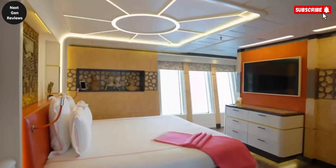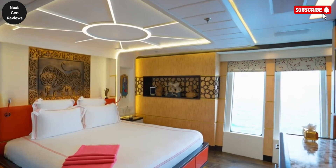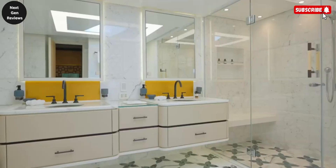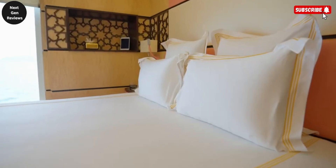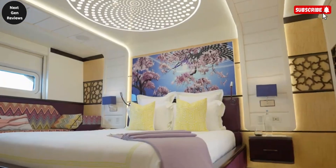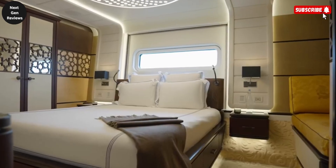Out on deck, the Kalila provides an array of premium amenities designed for relaxation and entertainment. Guests can unwind in the sun-deck jacuzzi, soak up the sun on plush loungers, or gather in the expansive beach club and alfresco dining area for unforgettable meals beneath the open sky.